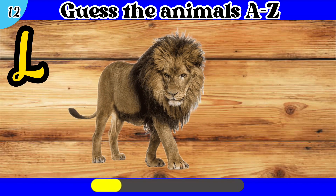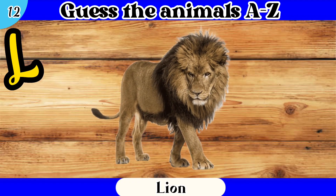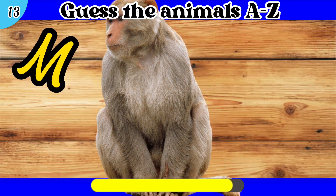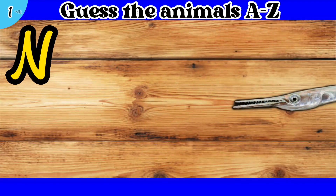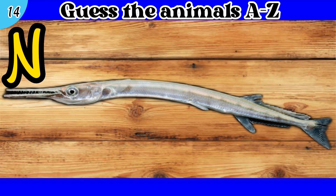12. L. Lion. 13. M. Monkey. 14. N. Needlefish.